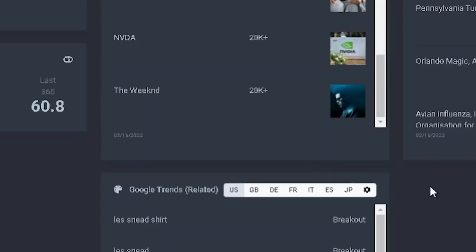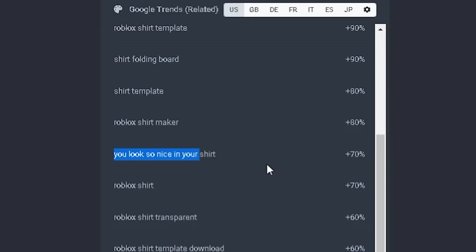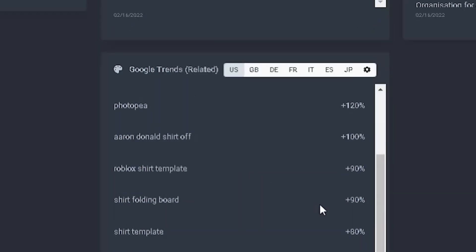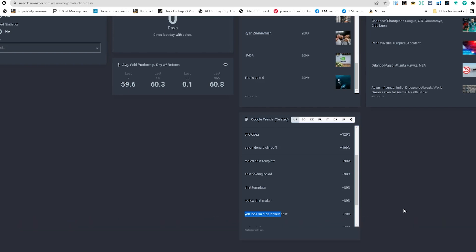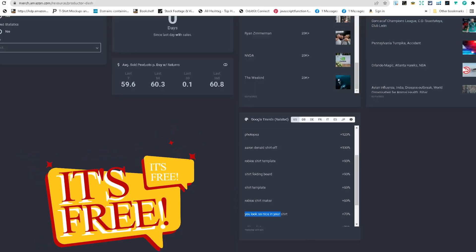You have to be careful here — make sure you're not infringing on anything. Sometimes you'll see something like a Nike shirt, and you do not want to design for that. Always double-check for trademark and copyright issues, because Merch by Amazon is really strict about that. But this is a cool way to do research — you want to figure out what people are searching for in your niche and understand what your audience wants. This tool is free, by the way.